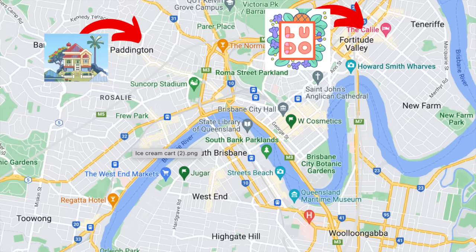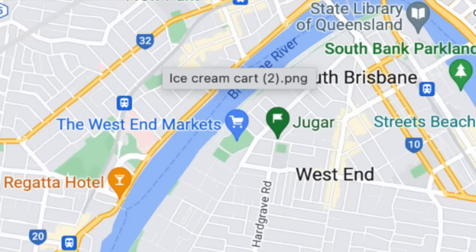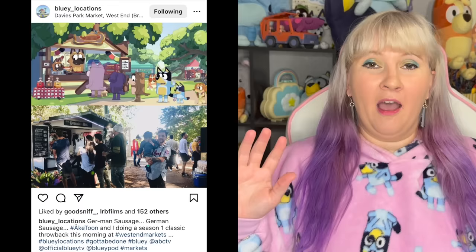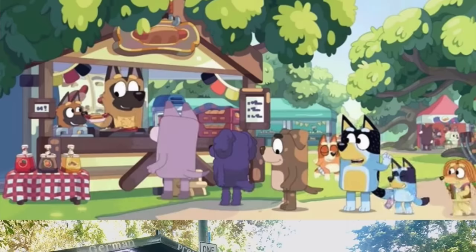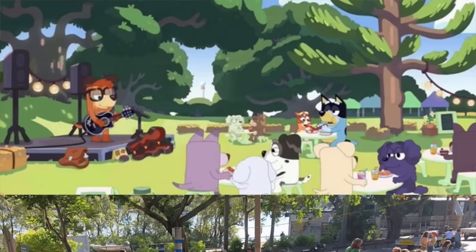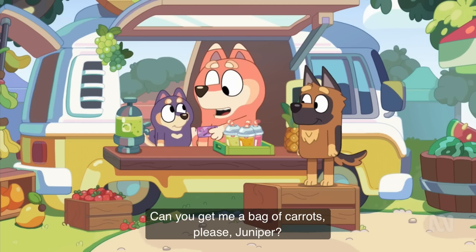I really want to talk about the location in this episode. Not surprisingly, it is based in Brisbane, Australia, where Bluey and Ludo Studios is as well. This episode takes place at the West End Markets in Davies Park, just across the river from where Bluey actually technically lives. Please go check out Bluey Locations over on Instagram — they do fantastic side-by-side pictures. They show the gem and sausage stall, the buskers, and on Google Maps you can see the fruit shop and the juice stall that are also there.